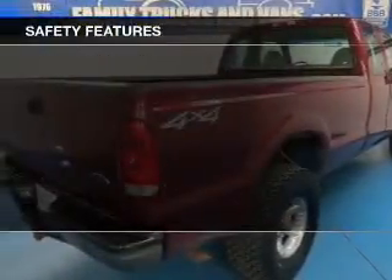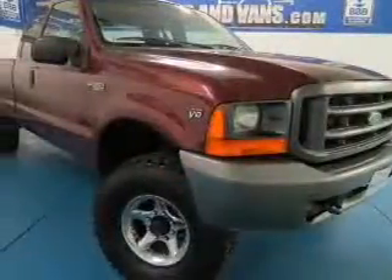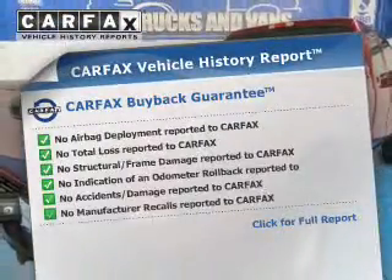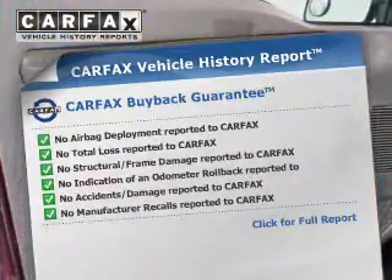Safety was made a priority with these features: a passenger airbag, front ventilated disc brakes, and anti-lock brakes. Rest easy knowing this vehicle comes with a CARFAX Vehicle History Report from CARFAX, the most trusted provider of vehicle history information.